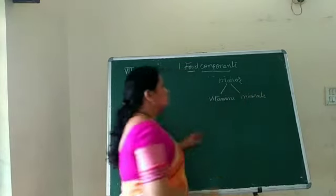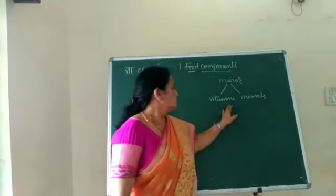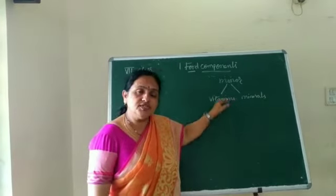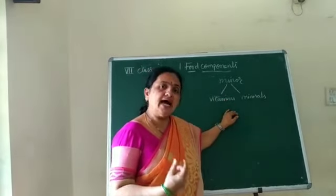These two are also very useful to our body. Vitamins like A, B, C, E, and K are very important to our body to maintain our health and hygiene.